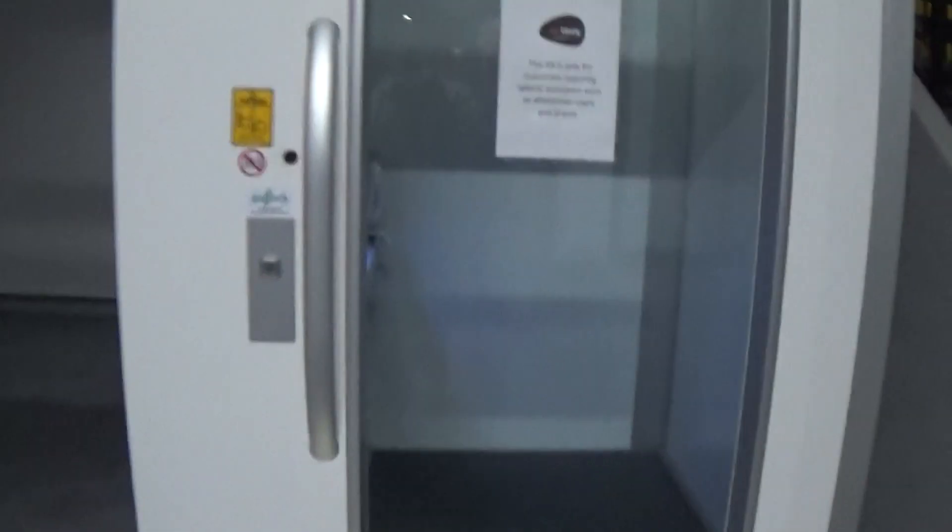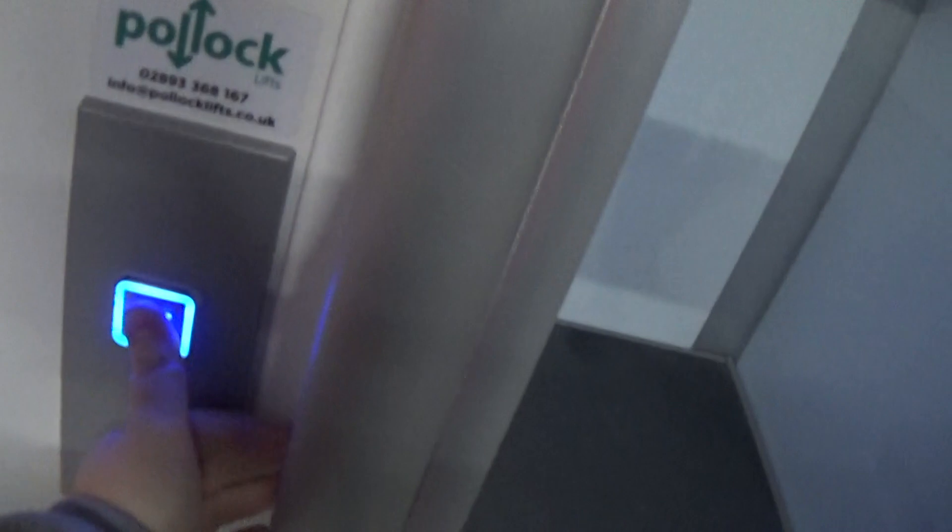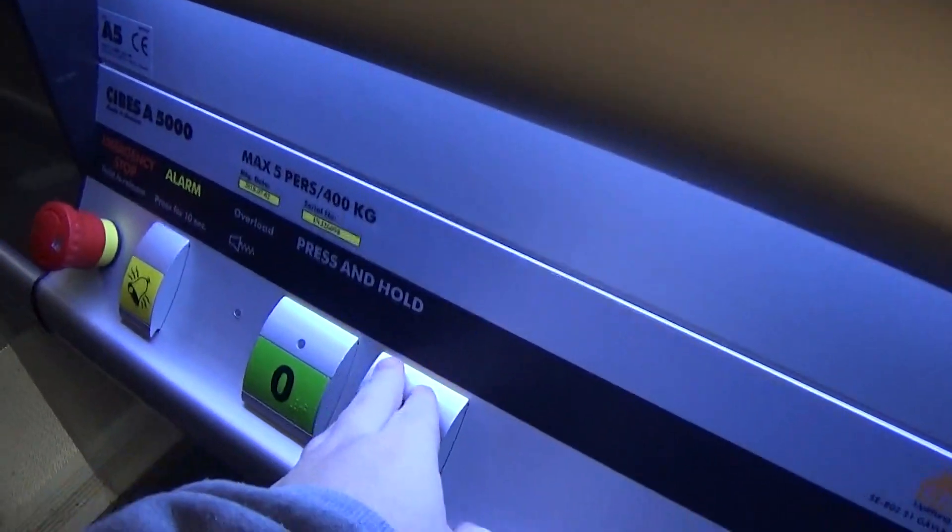This is the elevator at the Ertastic Craig Avon. It's a pack locker. It's a CVS A500.